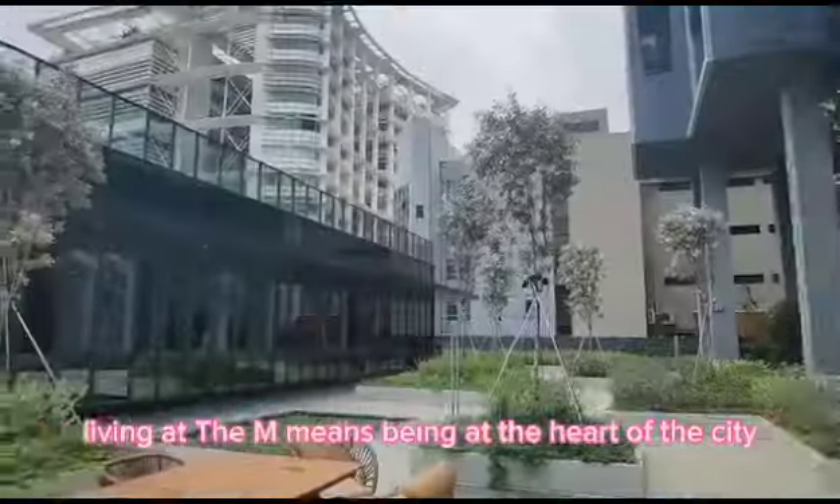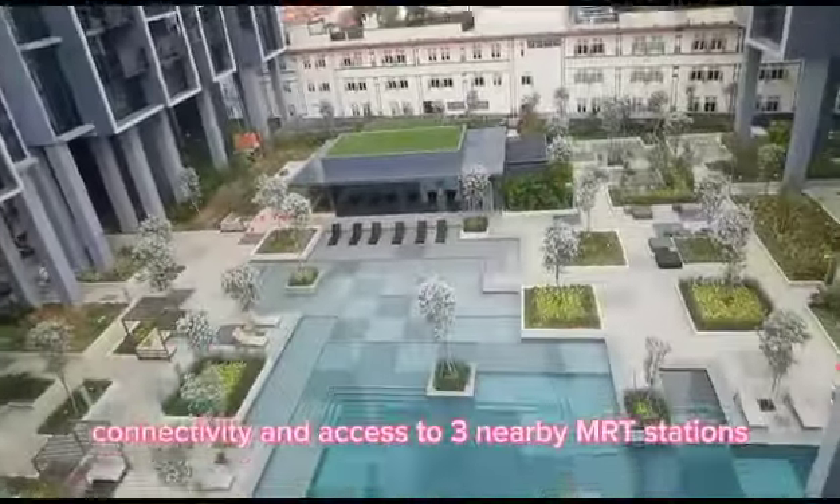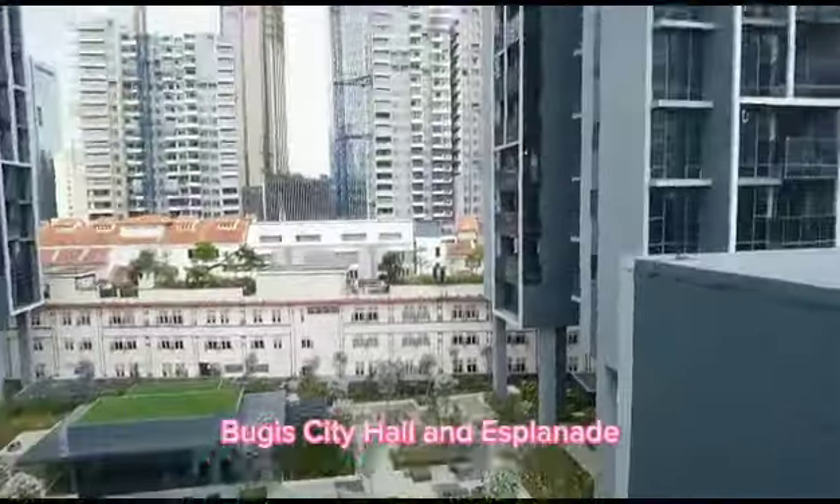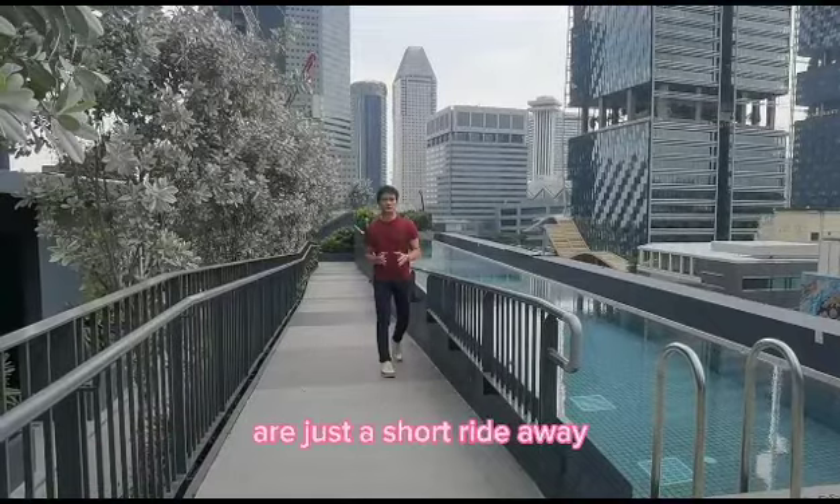Living at The M means being at the heart of city connectivity, with access to three nearby MRT stations — Bugis, City Hall, and Esplanade. The CBD and Marina Bay Financial District are just a short MRT ride away.